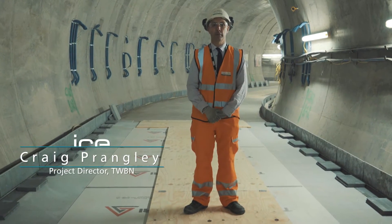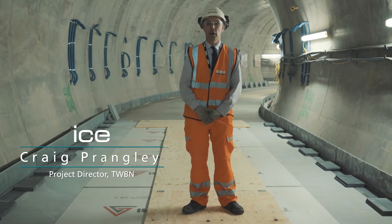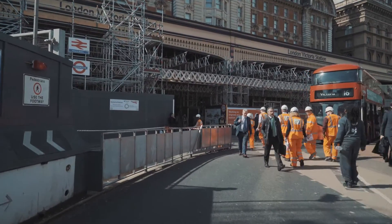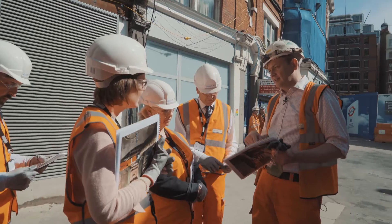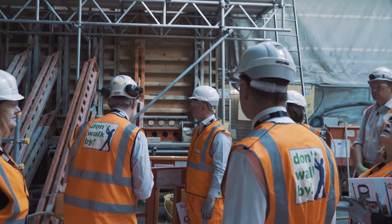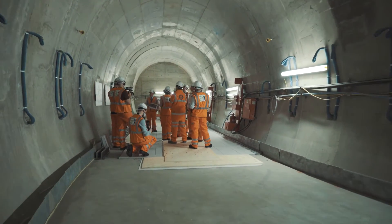Hello, I'm Craig Prangley, project director for Taylor Woodrow Bam Nussle, and here we are at the Victoria Station upgrade. This project is special purely down to its location in central London, the shallowness of the tunnels, the fact that we're mining in areas that have been historically unsuccessful in the past. The biggest challenge was undoubtedly the ground treatment.